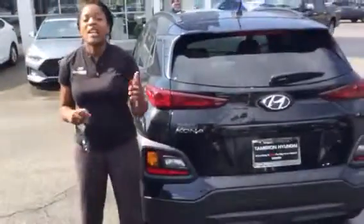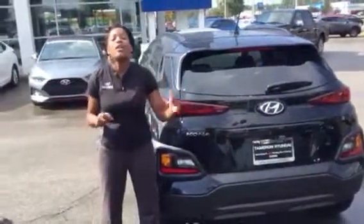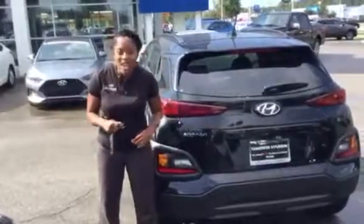The features in this vehicle are amazing, but the best thing about this vehicle is the warranty. It is five years, 60,000 new car warranty; 10 years, 100,000 miles is the powertrain warranty. Exclusively here at Tamron Hyundai, we double that to 20 years, 200,000 miles.